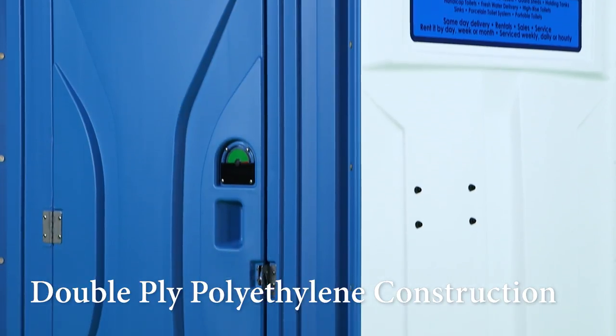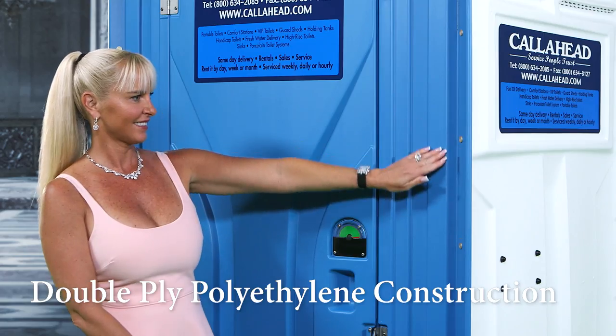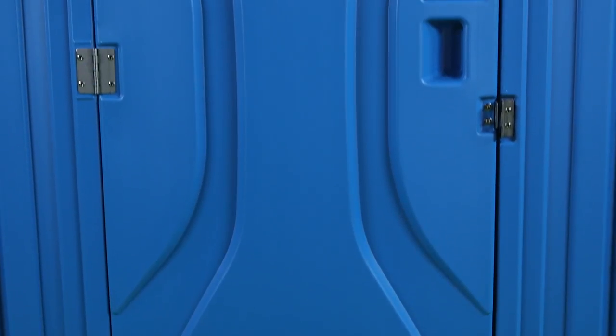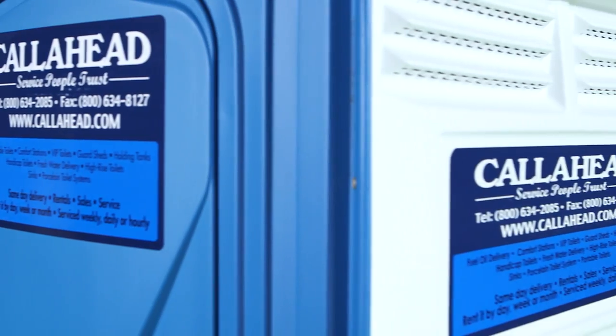Constructed of double-ply polyethylene for strength, the Blue and White Construction Flush is not only durable, it looks great too. We have Call Ahead signature signage on all four walls of the exterior to represent the best in portable restrooms.